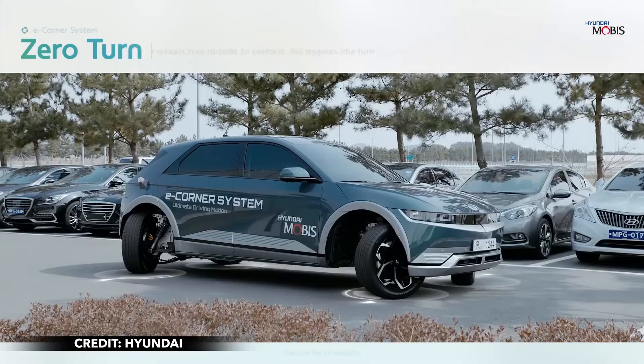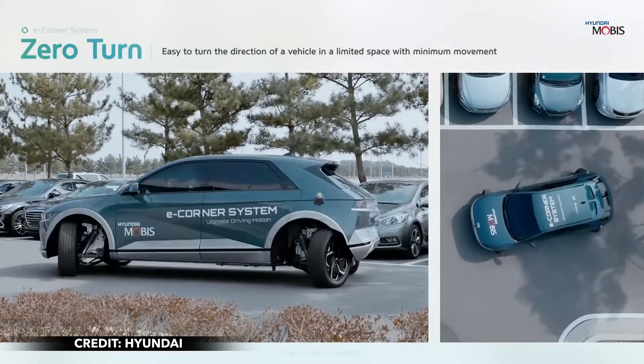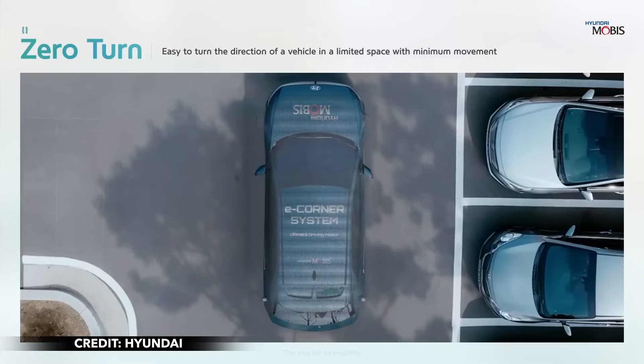Zero turn rotates the front wheels inside and turns the rear wheels outside. With this, drivers can turn 360 degrees idly in a limited space and escape from a dead end.